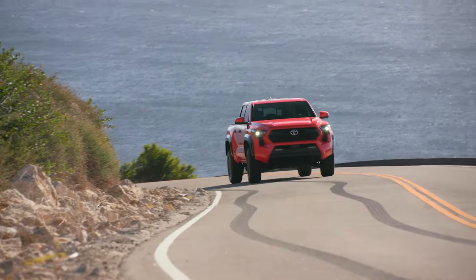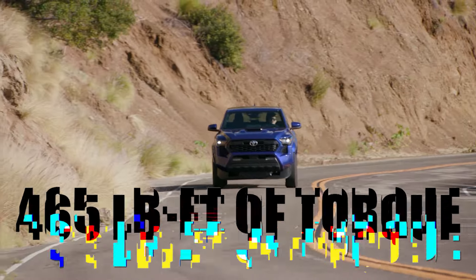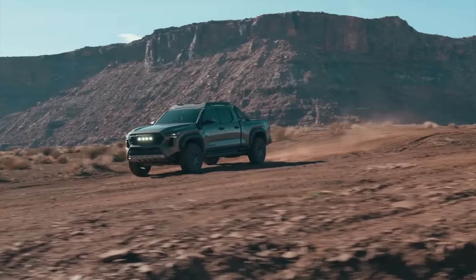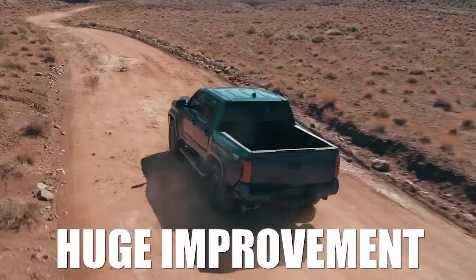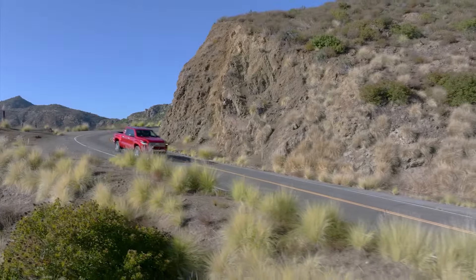The i-Force Max, which is the hybrid model, will be the most powerful version, rated at 326 horsepower and 465 pound-feet of torque. Overall, the new Toyota Tacoma will be a huge improvement in terms of power, not to mention that this power will be available low in the RPM band because the new engine is turbocharged.